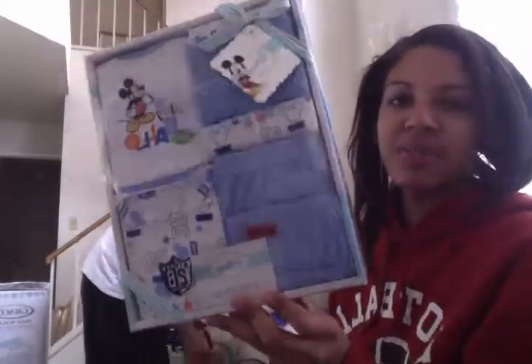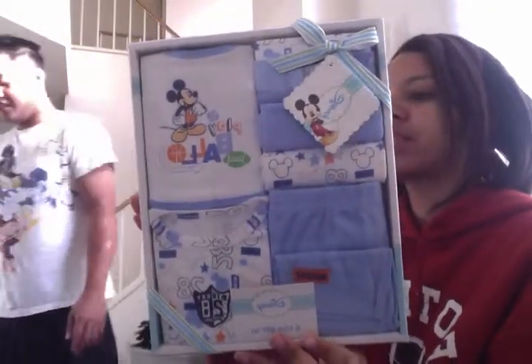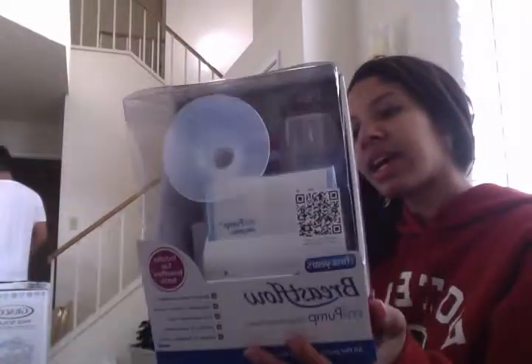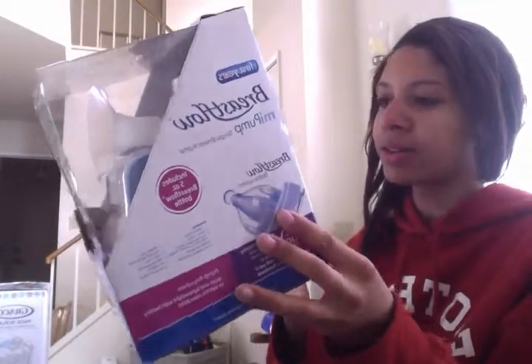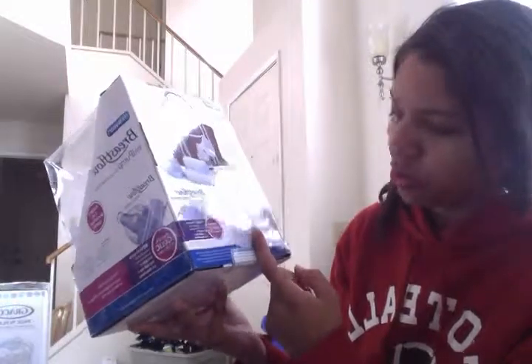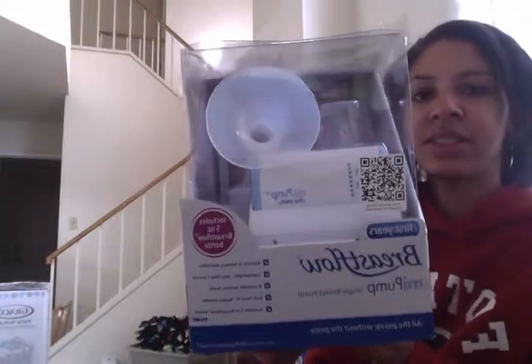We have this six-piece Mickey gift set — it has a shirt, bib, pants, two washcloths, and a hat. We have a breast pump, it's from the brand I like. Their bottles and nipples are great. This comes with the travel bag, the pump, a bottle, and two milk storage bags.